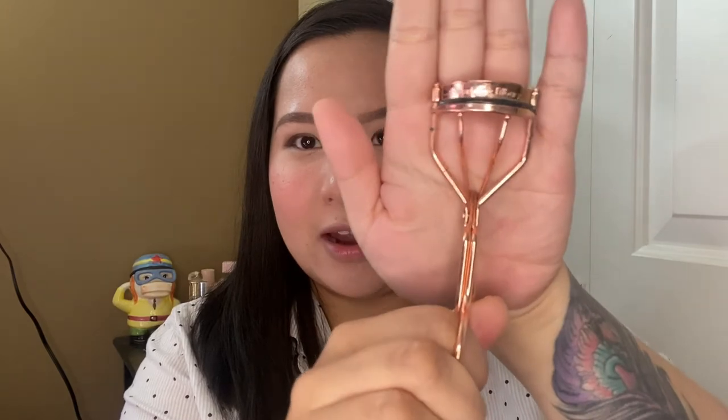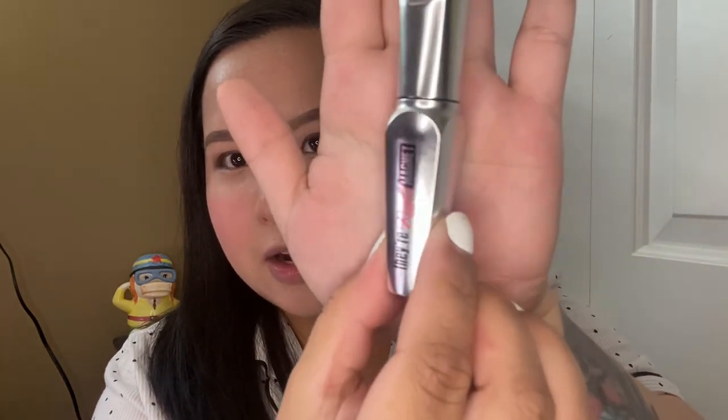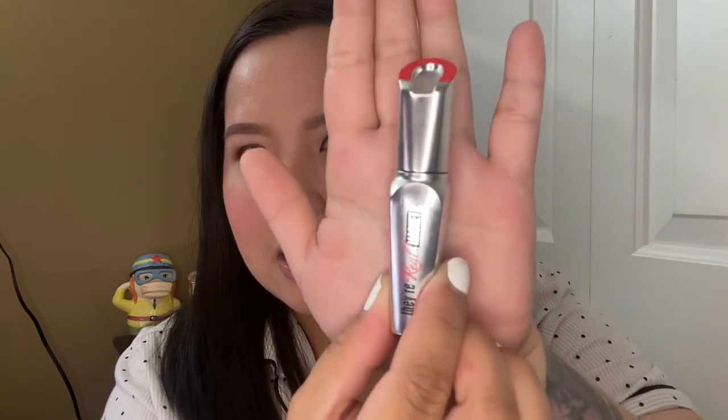Now I'll be doing my eyelashes. I'll be using this Charlotte Tilbury eyelash curler — I love that it's rose gold, that's mainly why I bought it, but it's also really good. I don't really have that many eyelashes so normally I put on fake lashes, but today I just want to look more natural. I'll be using the Benefit They're Real Magnet mascara, which helps add more lashes and makes them look longer.